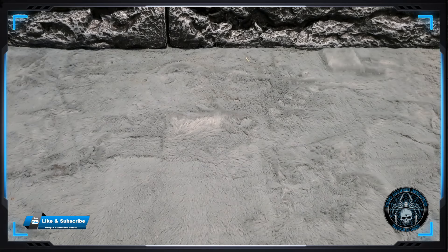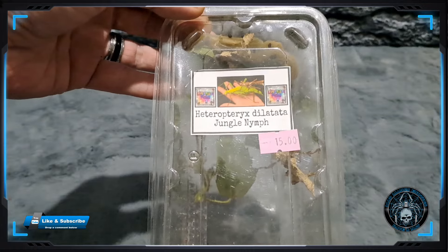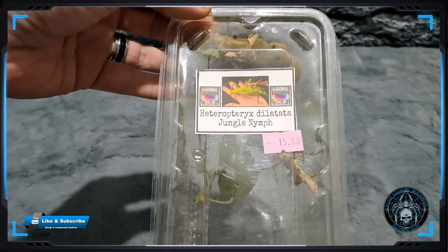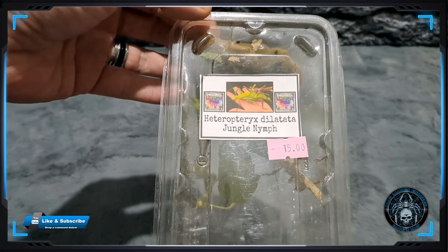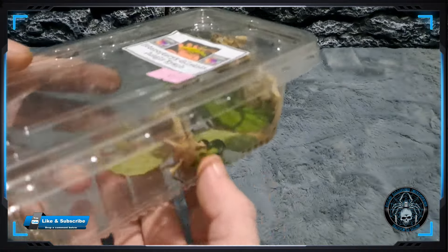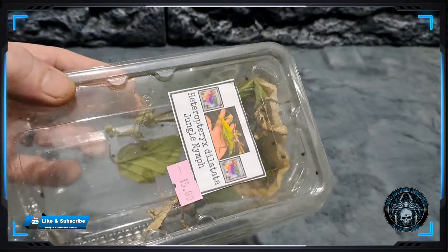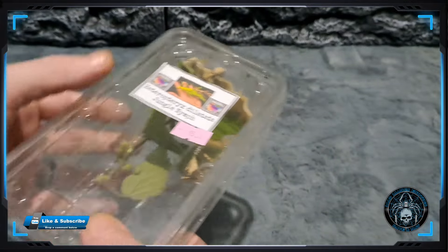From Leah Unusual Pets, the Heteropteryx dilatata jungle nymphs, which were £15. I'm not too sure if she said there was a male and female because there are two - they have a nymph as well.